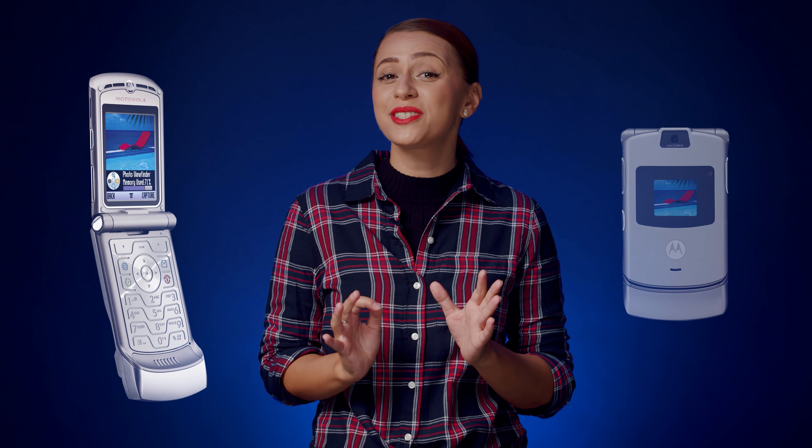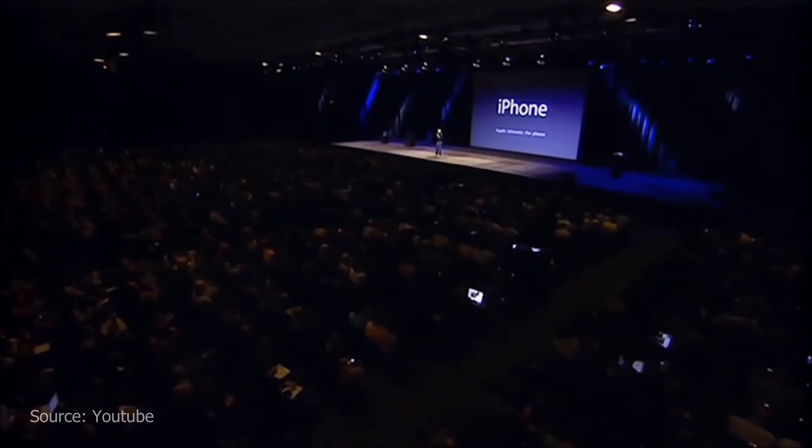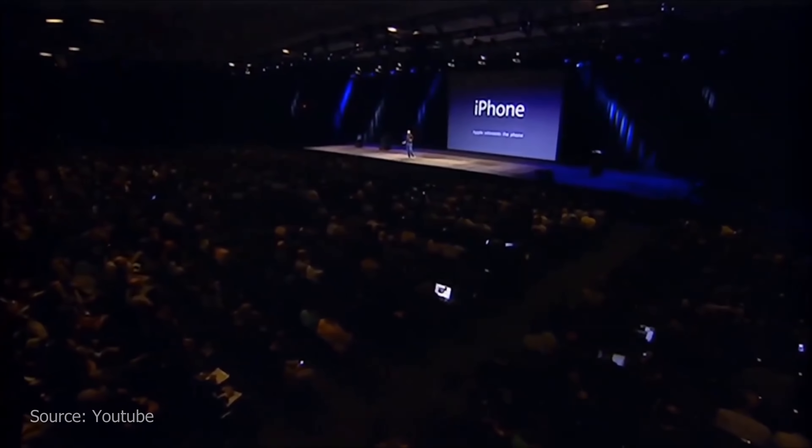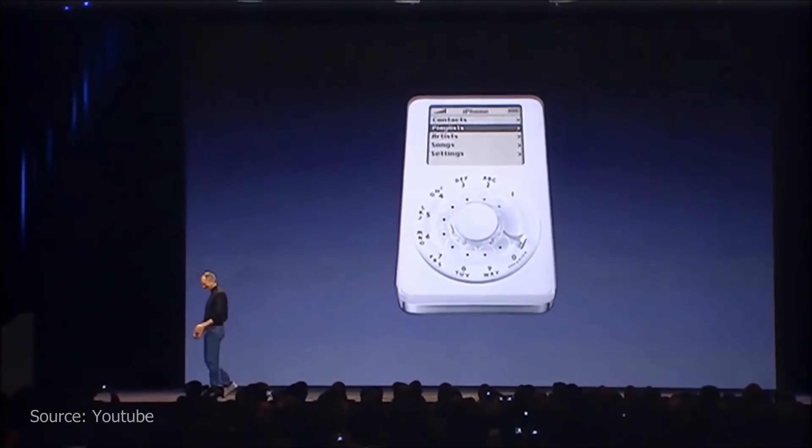If the name doesn't ring a bell, you must remember the design – that silver clamshell with the outside screen and the Motorola logo on the bottom. A legendary flip phone that ruled the market until iPhone came along. More than 130 million units were sold, and that got it the title for the best-selling clamshell phone in the world.